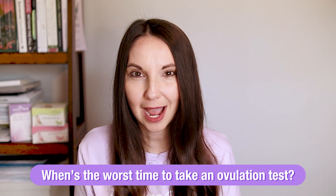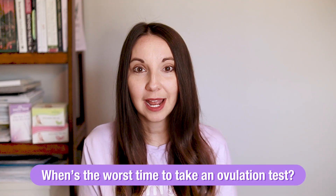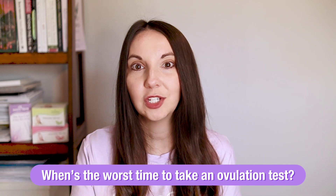When is the worst time to take an ovulation test? The worst time is right after you drink a bunch of water — say you drink your whole cup of water and then immediately need to go pee. We haven't had enough time to let that LH really build up in your urine. That's the worst time to take an ovulation test.